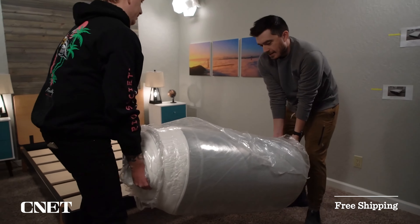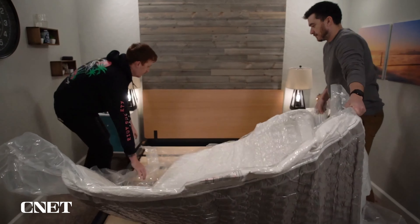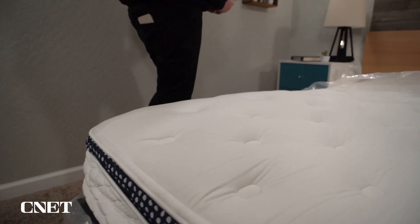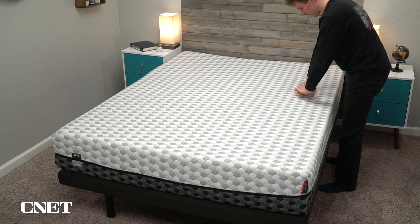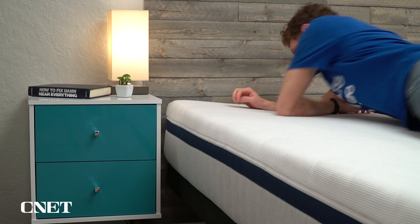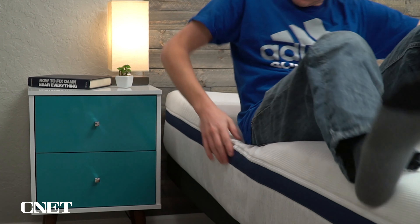Let's cover the general policies you're going to get with any of these beds — things like shipping, returns, trial periods, and warranties. All these beds ship to you totally free. Most ship inside a box; one offers white glove delivery, which we'll discuss later. Once the bed arrives, your trial period kicks in. Within that period, if you decide you don't like the mattress for any reason, you can return it for a full refund. Returns are totally free except for one bed. If you decide to keep the bed — which most people do — you're looking at a 10-year warranty, often longer. The returns process is actually really easy; we've done it and it's normally as easy as they say.